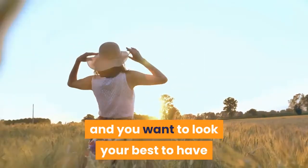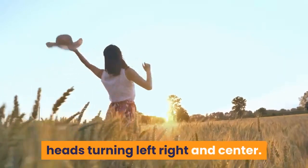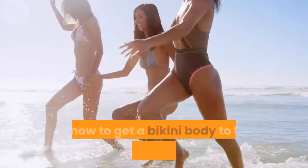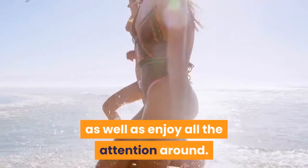Summertime is almost around the corner and you want to look your best to have heads turning left, right, and center. It is unfortunate that this cannot happen when you are not in shape, thus you need to find ways on how to get a bikini body to feel good about yourself as well as enjoy all the attention around.